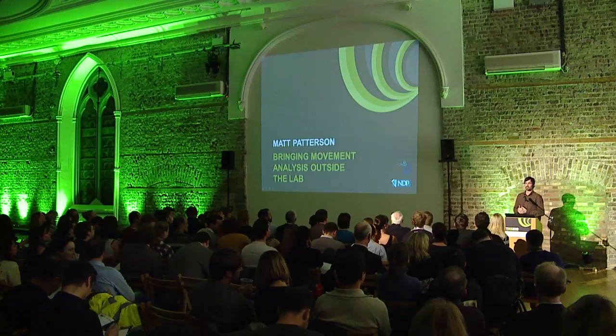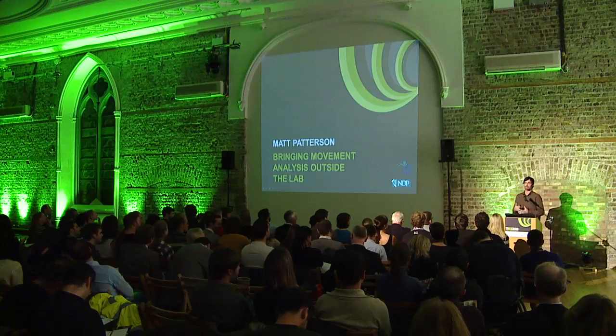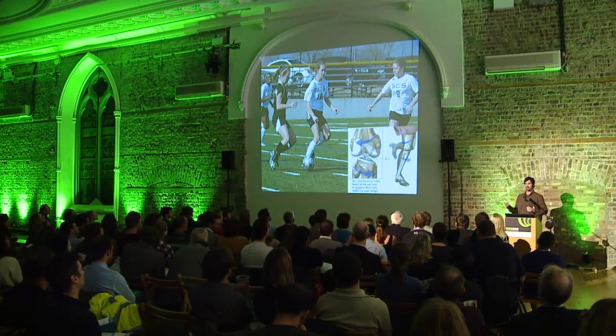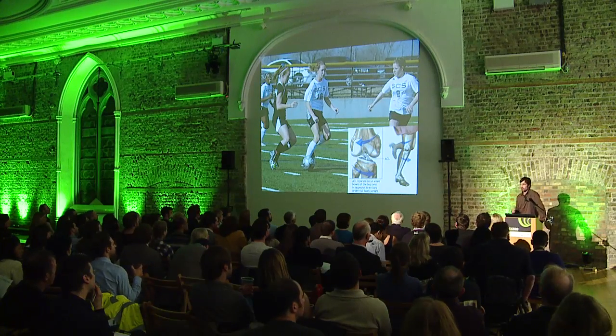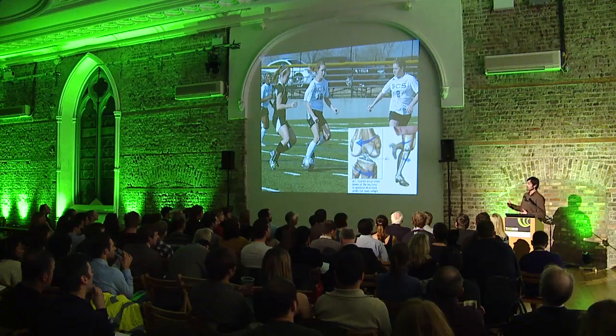Anterior cruciate ligament injuries, or ACL injuries, are a big problem for athletes. The anterior cruciate ligament is an important ligament inside your knee that's critical for dynamic activities like landing or turning fast. Athletes who play sports like soccer, football, rugby, and Gaelic games are at particular risk for this type of injury.